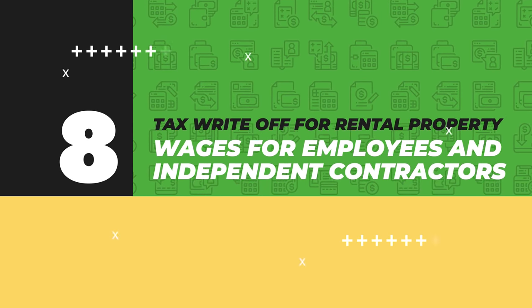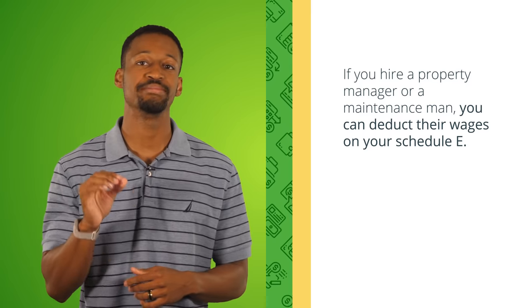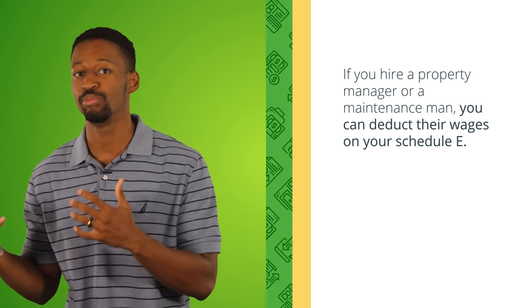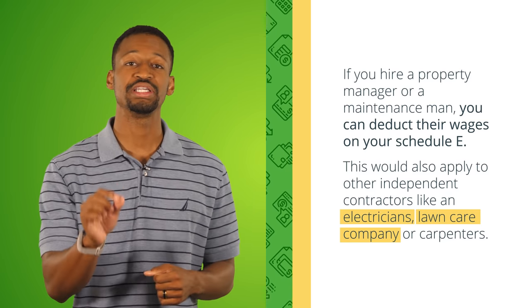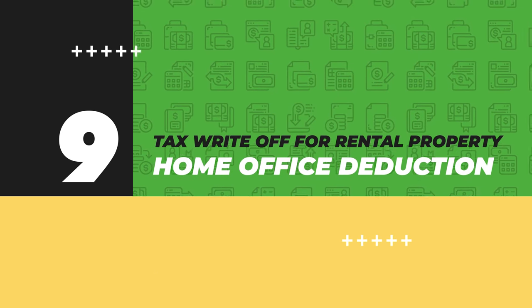Tax write-off number eight: wages for employees and independent contractors. If you hire a property manager or a maintenance person, you can deduct their wages on your Schedule E against your passive real estate income. This also applies to independent contractors like electricians, lawn care companies, or carpenters. If you're building a larger real estate company, you can also deduct wages for employees like an asset manager or real estate agent.